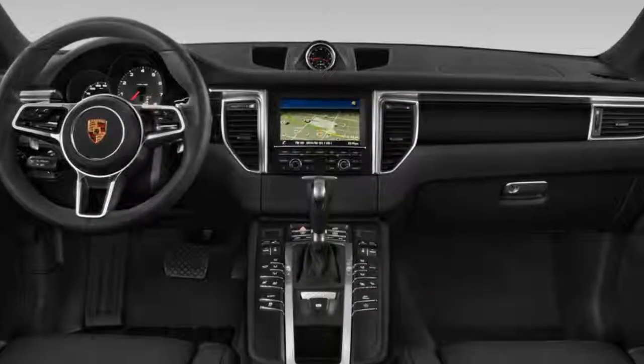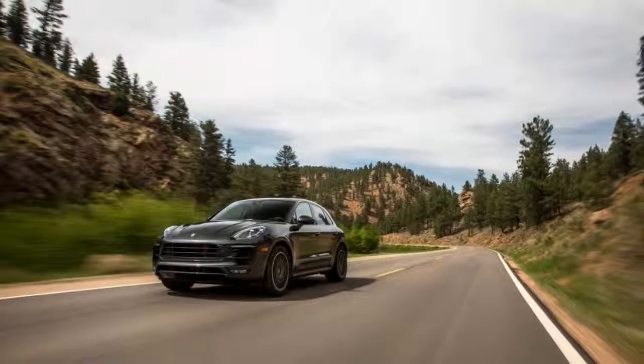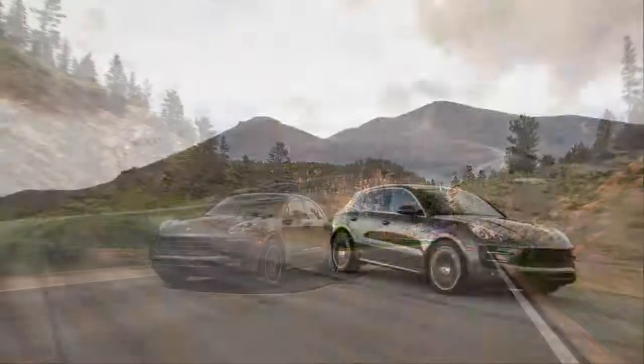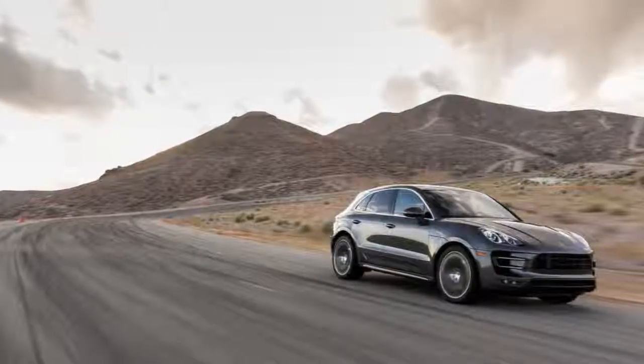Inside, the Macan's buttons bombard passengers with a bevy of options — we'll take it for as long as it lasts, since the whole world's going touchscreen nowadays. Under the hood, the Macan asks first for a choice between a turbo-four and a turbo-six, the latter offering several permutations.